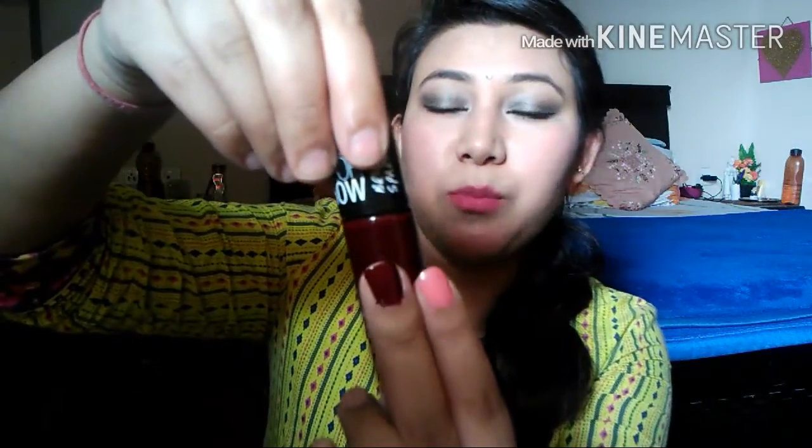My first favorite color is this one from Maybelline — it's called Molten Maroon, number 70. It's a really nice dark color. At times it looks great for summer weddings. It's a deep wine color, such a nice pretty color.